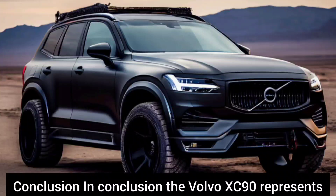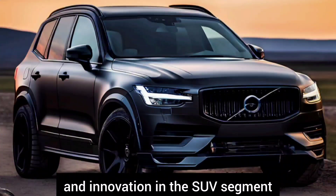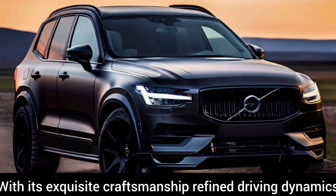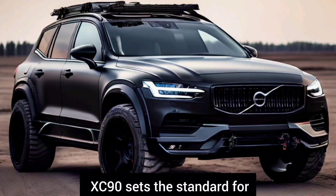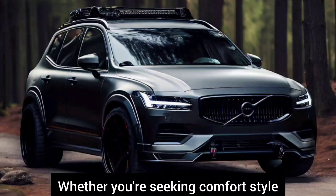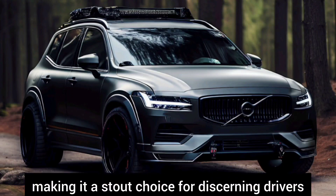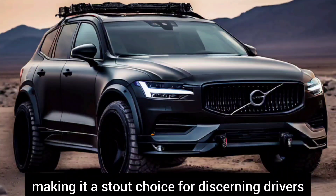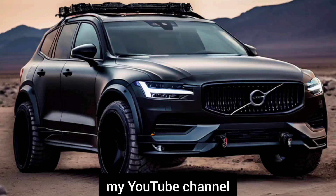Conclusion: The Volvo XC90 represents the pinnacle of luxury, performance, and innovation in the SUV segment. With its exquisite craftsmanship, refined driving dynamics, and cutting-edge technology, the XC90 sets the standard for what a modern luxury SUV should be. Whether you're seeking comfort, style, or versatility, the XC90 delivers on all fronts, making it a standout choice for discerning drivers. If you like this video, please subscribe to my YouTube channel.